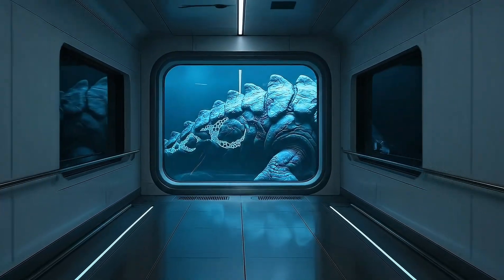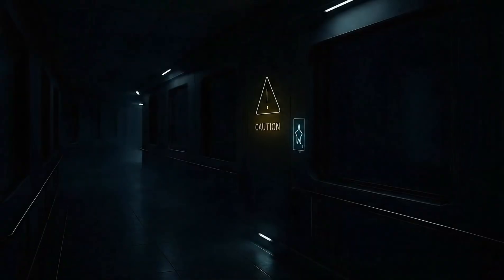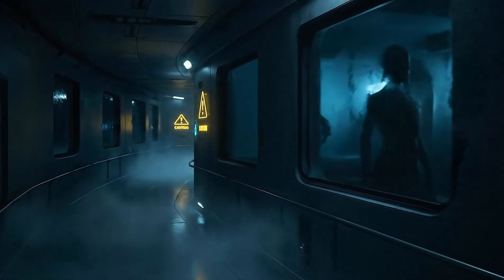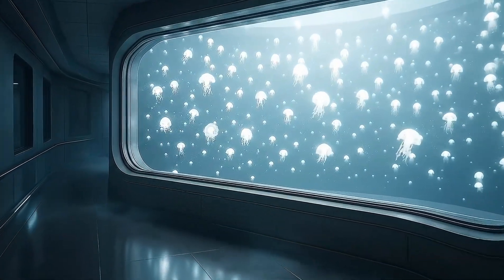We are now departing the Titan Wing. Please maintain visual awareness as we proceed. Several specimens housed in this sector remain in stasis, their observation privileges currently restricted. Our next exhibit features a species we designed for environmental remediation.